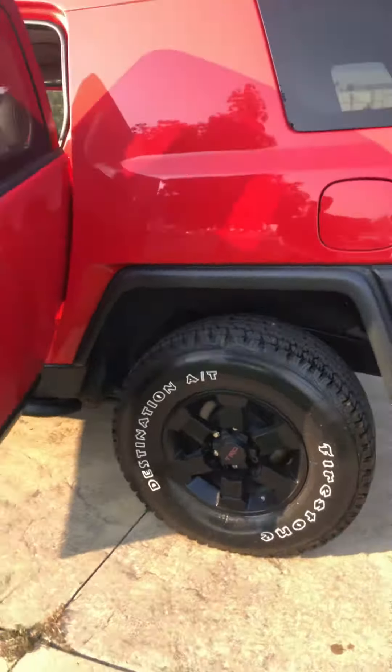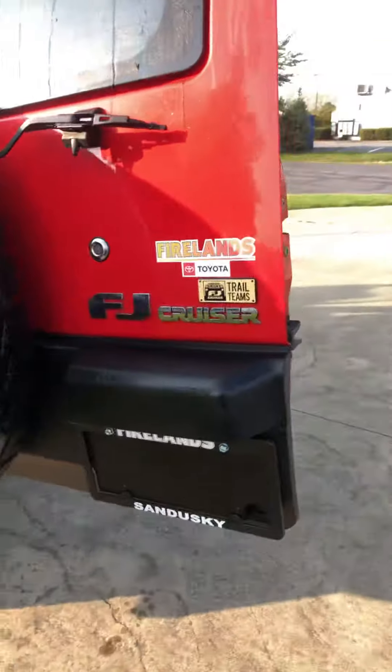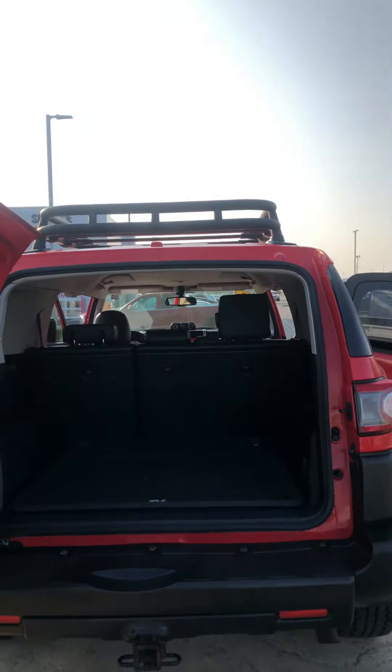This vehicle was a one-owner, Mike. Still in great condition. Plenty of cargo space. You have your hitch as well, and your roof rack on top.